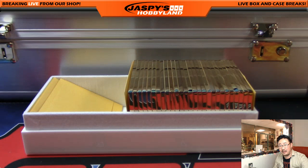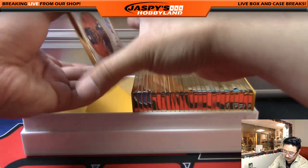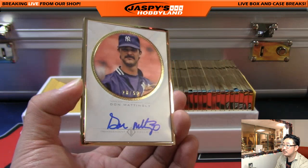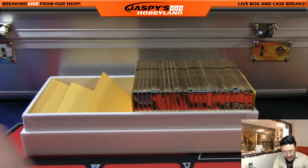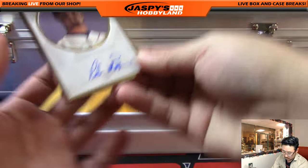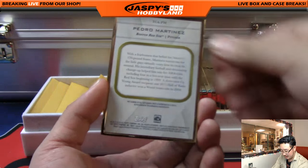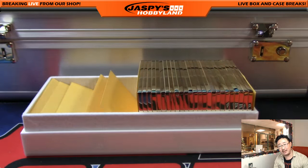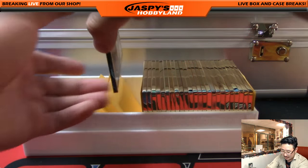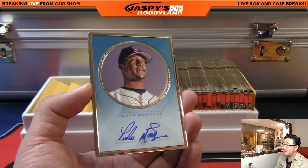Yes, this is the last of the Transcendent - no more after that. Nice Johnny Bench, 28 out of 52. Nice Pedro Martinez, 7 out of 52 - Dodgers never should have traded that guy, never should have traded him for like what, Delano De Shields? That Dodgers-Expos trade. Pedro Martinez again, 11 out of 25.